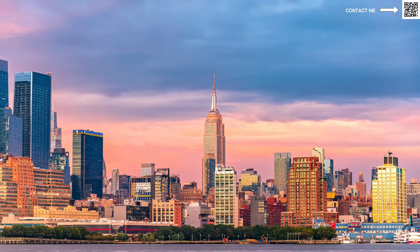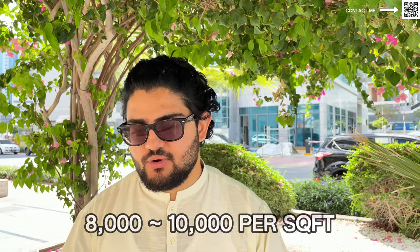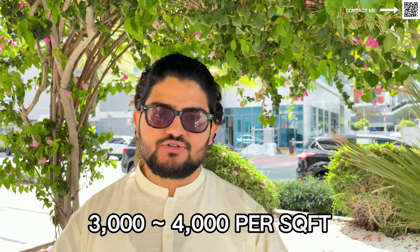A lot of people might say it is overpriced, but you can't really say it's overpriced. When you compare it to world standards, Dubai is still very, very undervalued. If you go to similar prime locations in London, New York, or Paris, you're looking at almost 8,000 to 10,000 dirhams per square foot. Over here, we're still in the 3,000 to 4,000 dirhams price per square foot range.